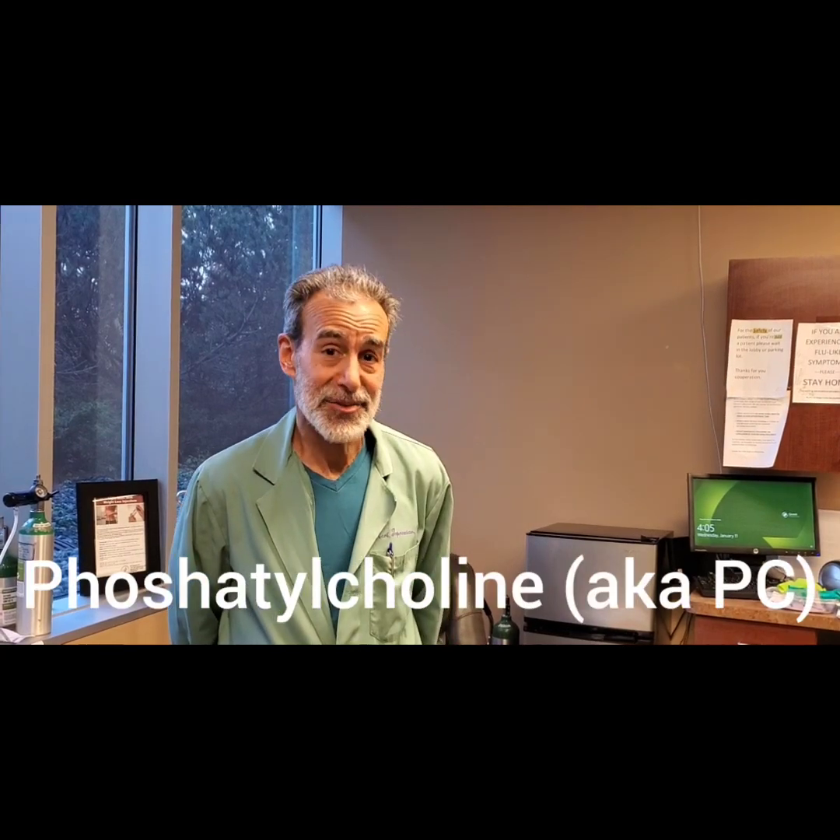My name is Dr. Kerry Tapuzian and you're watching the Ask Dr. T Show. Today's question is: what is phosphatidylcholine?